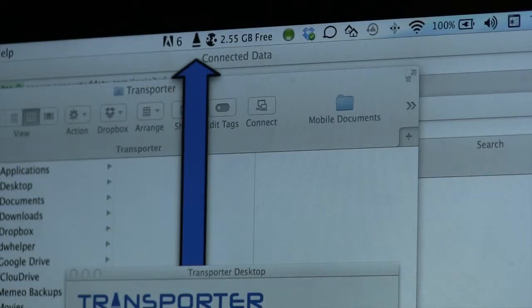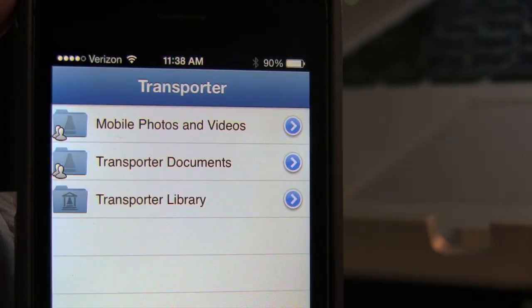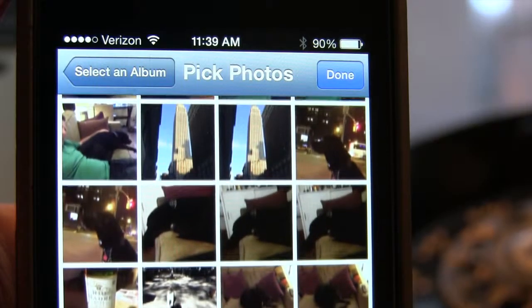Now you can access these files anywhere you have an internet connection, including on your iPhone or iPad, by installing the Connected Data app, free in the iTunes App Store.